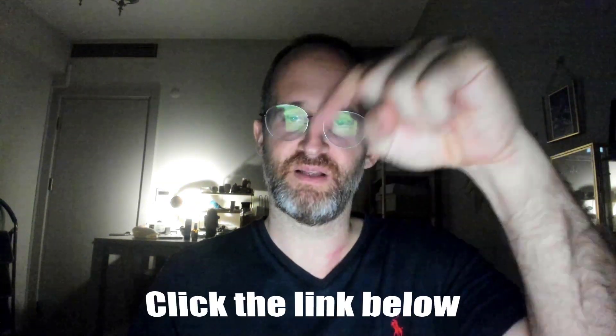Thank you so much for checking out my review today. If you want to take a look at Quarzi Hub, go ahead and click that link below. Please like this video — it really helps out my YouTube channel. Please hit that subscribe button and bell notification. As always, thank you so much for watching and I'll see you again in my next review video.